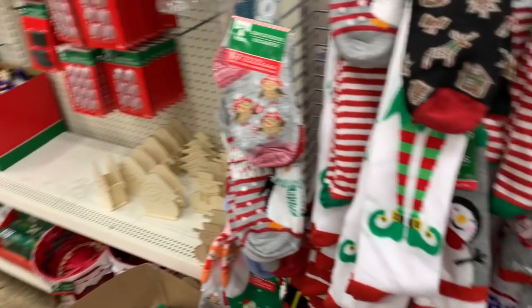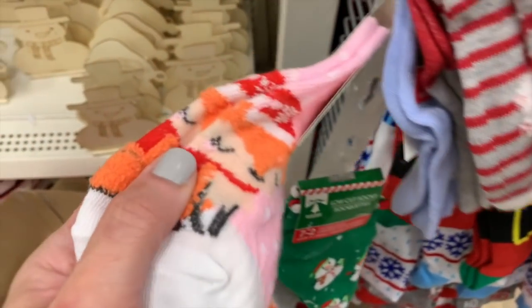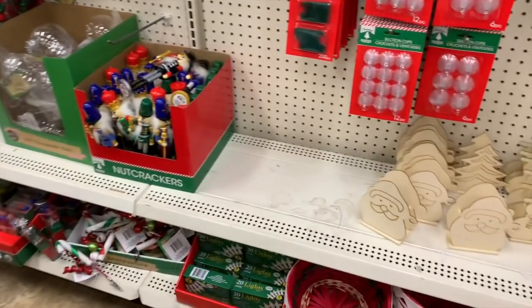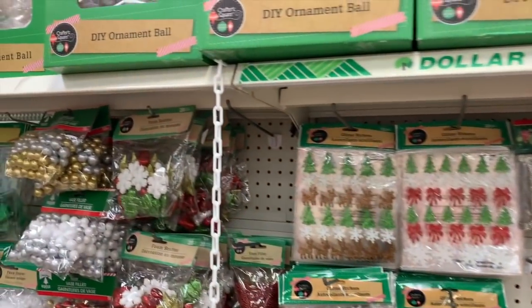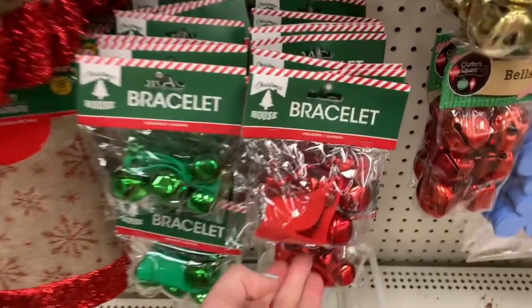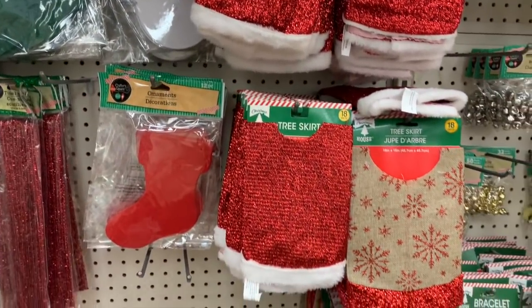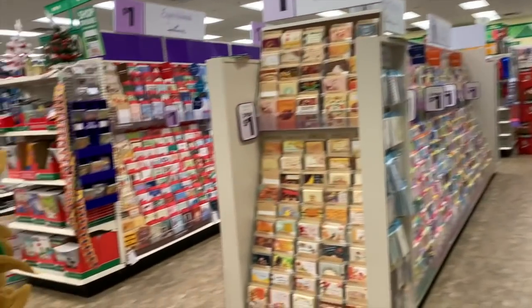We're still looking for our little gnome. More Christmas socks — these little Christmas foxies. I love the colors; the pink and the orange is so cute. The nutcrackers — they're plastic. All the DIY ornament balls. All the vase fillers. Bracelets. Bells. The little mini tree skirts. We have stocking holders.